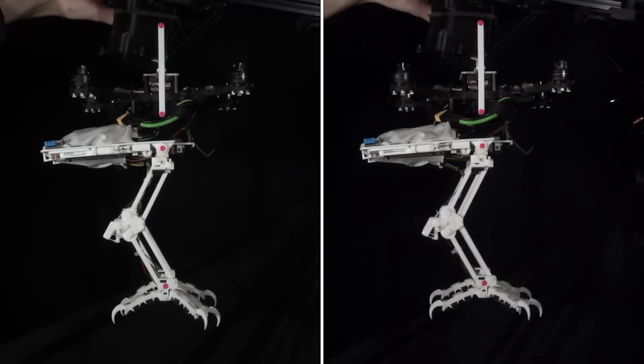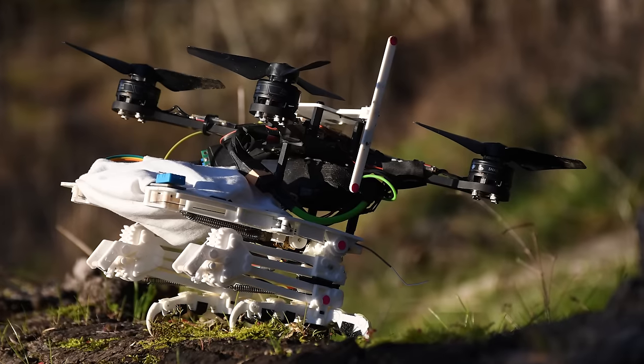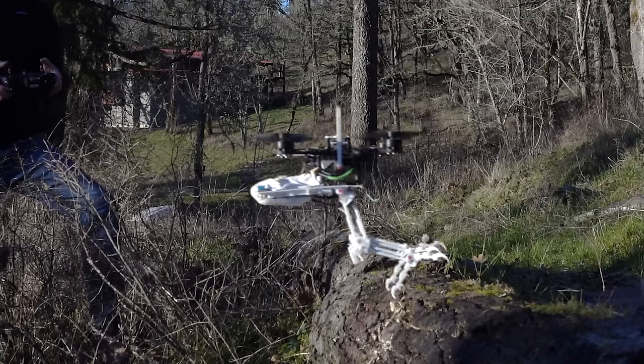They also tossed objects at the feet to test their grasping ability. Finally, they took SNAG into the wild — attaching the legs to a quadcopter, manually aiming the airborne robot at tree branches before flicking on its landing programs.